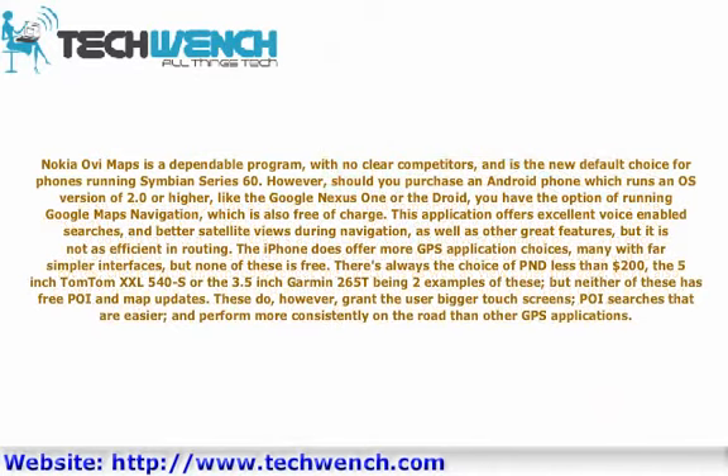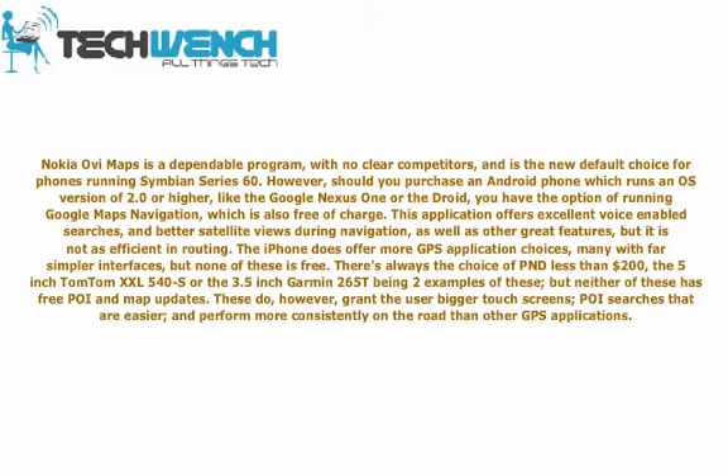Nokia OviMaps is a dependable program with no clear competitors and is the new default choice for phones running Symbian and Series 60. However, if you purchase an Android phone running version 2.0 or higher, like the Google Nexus One or the Droid, you have the option of Google Maps Navigation, which is also free and offers excellent voice-enabled searches and better satellite views, though it is not as efficient in routing. iPhone users have more GPS application choices, many with simpler interfaces, but none are free. There is always the option of a dedicated PND under $200 — such as the 5-inch TomTom XL 540S or the 3.5-inch Garmin 265T — but neither offers free map updates, though they do provide bigger touchscreens, easier searches, and more consistent road performance.